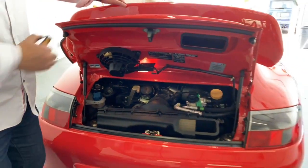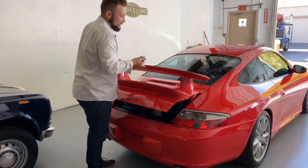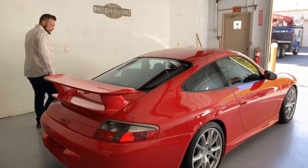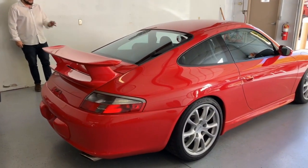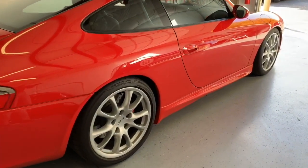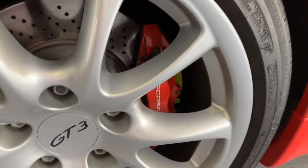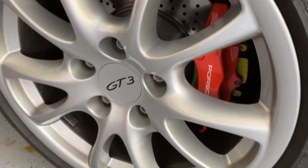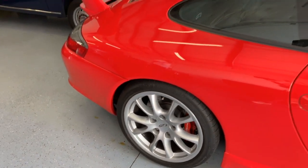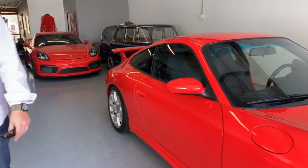Obviously immaculate under there — 380 horsepower, a little under 300 foot-pounds of torque. This car is optioned with the steel brakes, as you can see by the red calipers. Had it had carbon ceramic brakes — which was a bit of a newer technology at this time — they would have featured yellow calipers. I personally prefer the steel brakes. Just a bunch of lightweight bits.